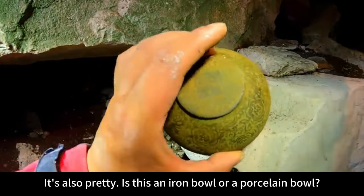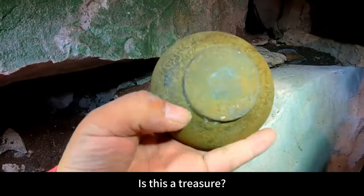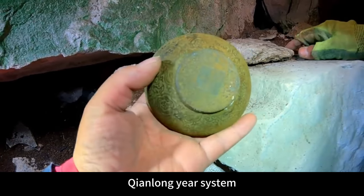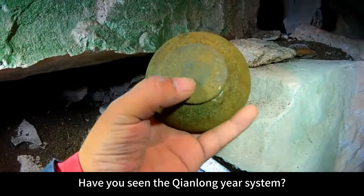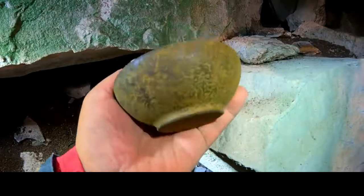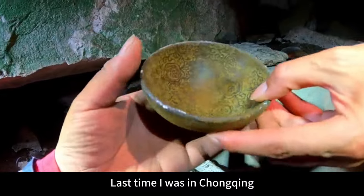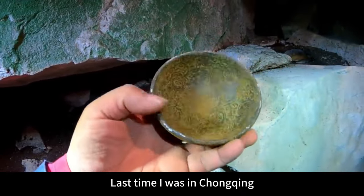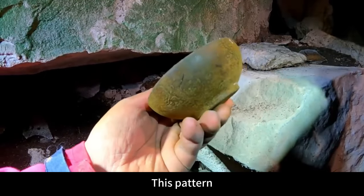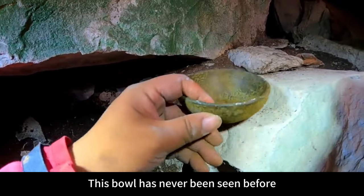Is this an iron bowl or a porcelain bowl? Is there something behind this? It's very heavy. Is this a treasure? What material is this made of? It has a Qianlong year system marking. Have you seen the Qianlong year system? The base inscription is made in the Qianlong year. This feeling is iron-clad — is it iron? Last time I was in Chongqing at Tai Chi village, a Tai Chi bowl was found inside, very similar to this pattern. This bowl is relatively unique and has never been seen before.